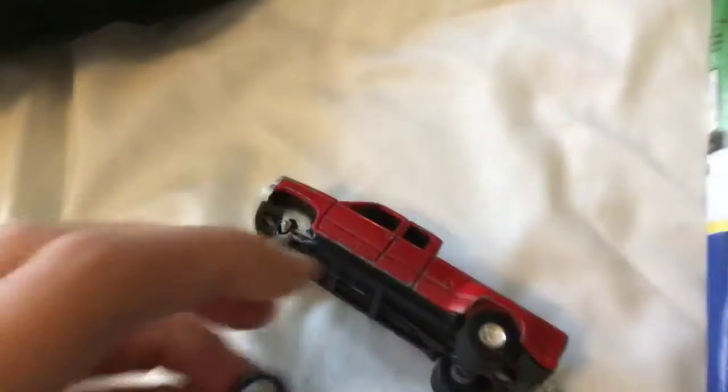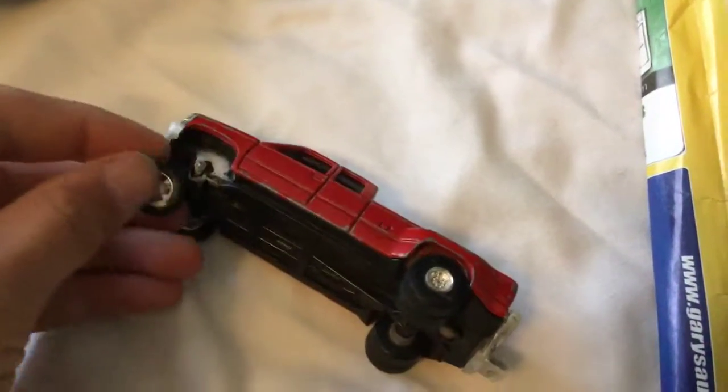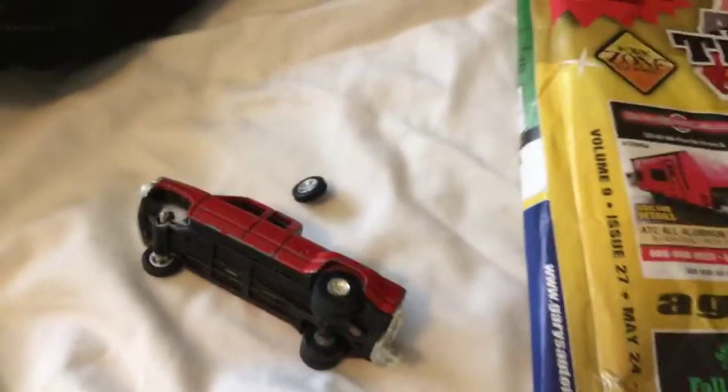Hi guys, this is not good. My wheel broke off of my GMC. I glued that baby five times and it still broke off.